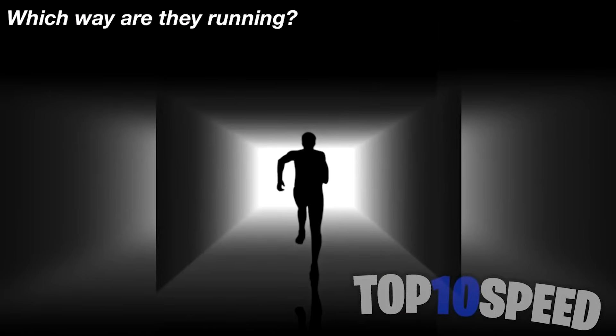Which way is this person running? Some people see them running towards the camera and others see them running away from the camera. Personally, if I look at it once it looks like they're running away, and if I look at it again it looks like they're running towards me.